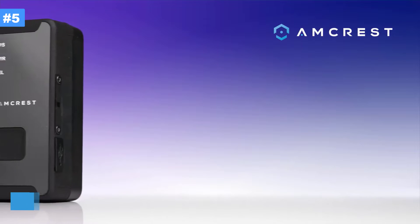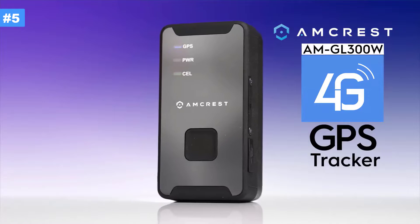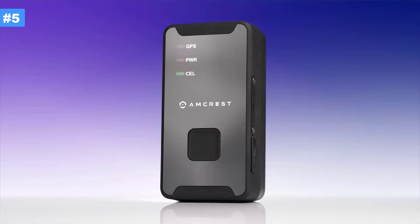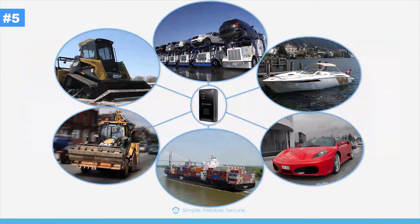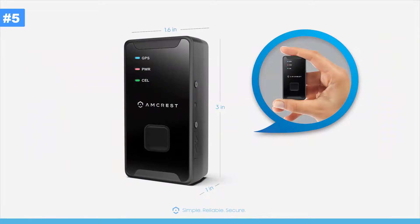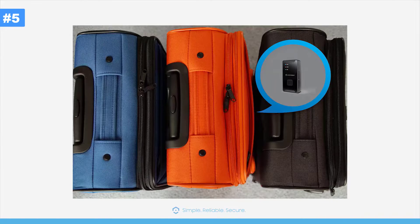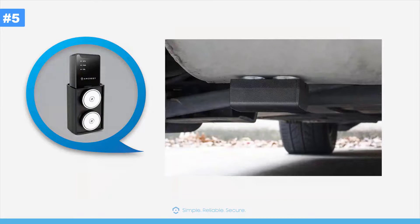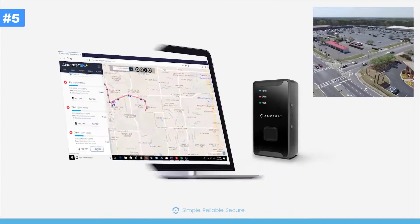Introducing the Amcrest AM-GL300W 4G GPS tracker. This compact 4G GPS tracker is perfect for tracking vehicles, loved ones, or assets. With its sleek and compact design, it easily slips into cars, backpacks, strollers, and luggage, and is highly concealable. With 2G coverage slowly coming to an end, now is the time to upgrade to 4G.